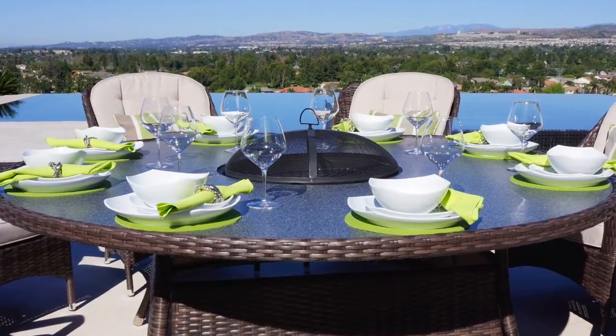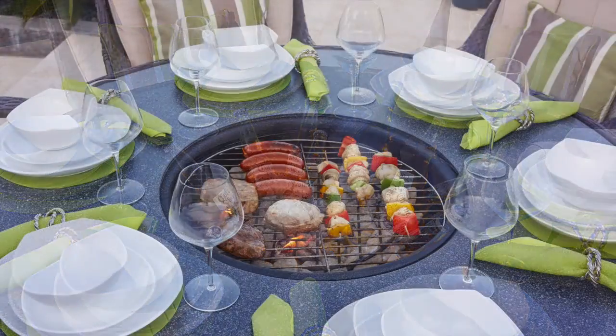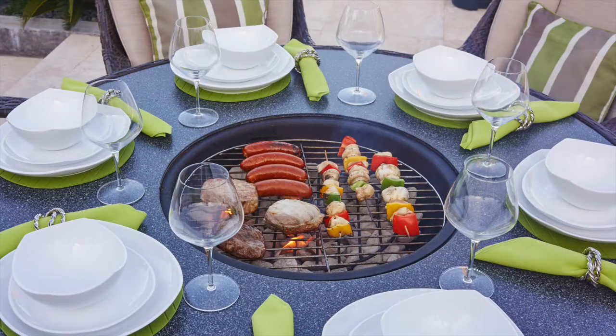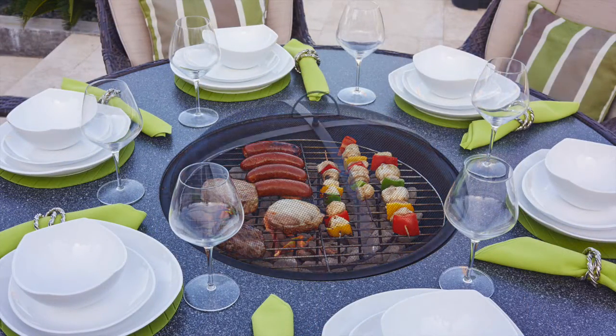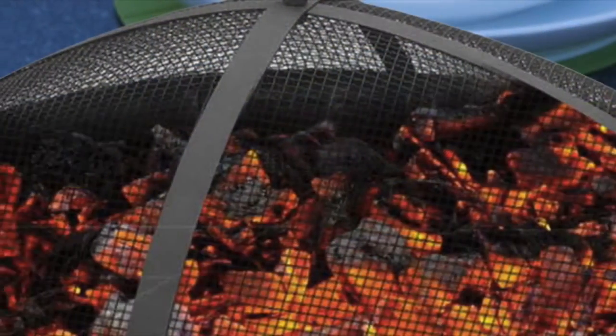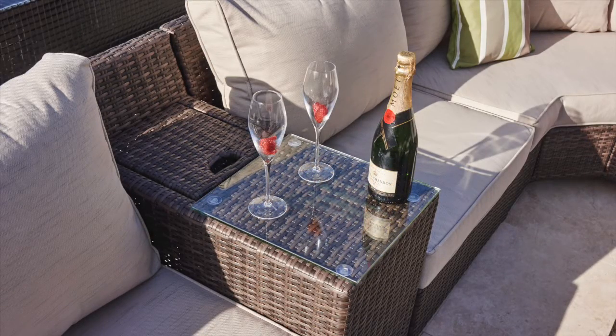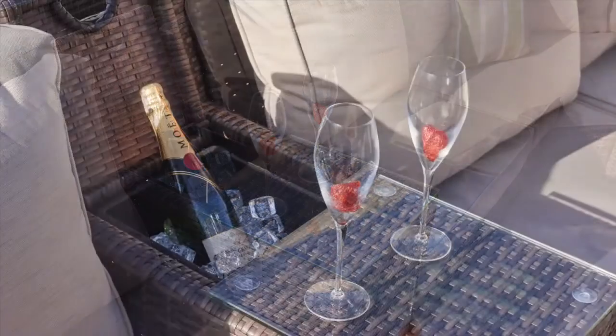The multifunctional table has a centre pit that can be used as an ice bucket for keeping drinks cool on those hot summer days, or alternatively used for barbecue cooking. As the evening draws in and warmth may be required, you simply place the ember guard over the fire and use it as a fire pit. Another option is the integrated armrest that can also be used as a drinks holder or cooler.